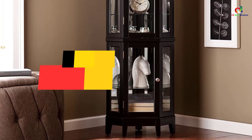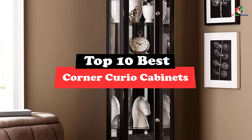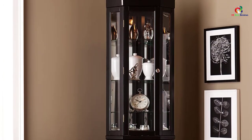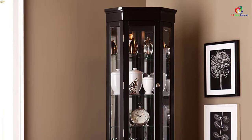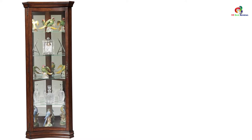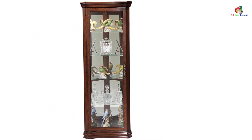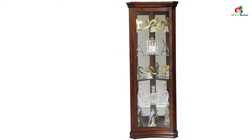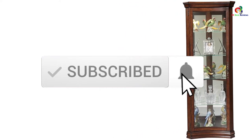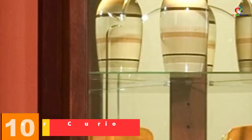Today's video is on the top 10 best corner curio cabinets. Through extensive research and testing, I've put together a list of options that will meet the needs of different types of buyers — whether it's price, performance, or particular use, we've got you covered. Links in the description are updated for the best prices. Like, comment, and subscribe. Now let's get started.